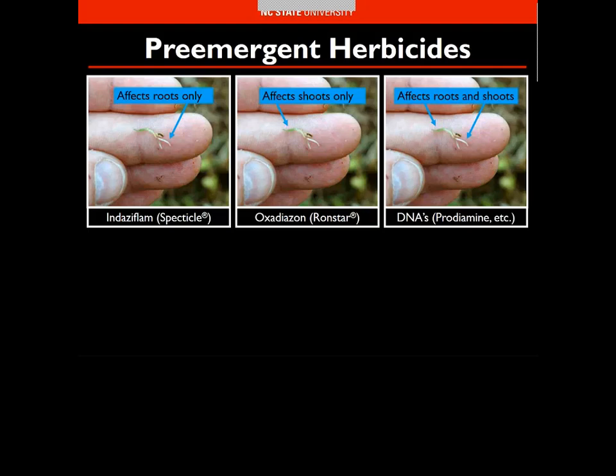Indaziflam or Spectacle has some shoot activity but largely affects rooting, so if you have winter injury or stress from any event — weather, shade, nematodes — it will adversely affect lateral spread and recovery. Ronstar's shoot-only mode of action is a major benefit during winter kill but also creates a challenge: it is highly dependent on excellent coverage. Sprayable formulations work better than granular, and you need a higher rate of granular to achieve what the sprayable can.